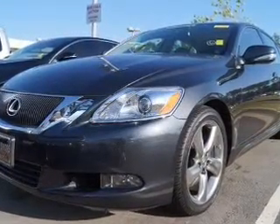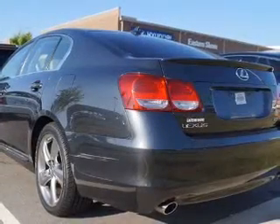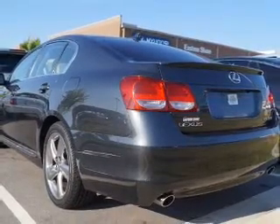The powertrain includes rear wheel drive with a solid 6-cylinder engine, connected to a smooth shifting 6-speed automatic transmission. Premium wheels give a more luxurious look.